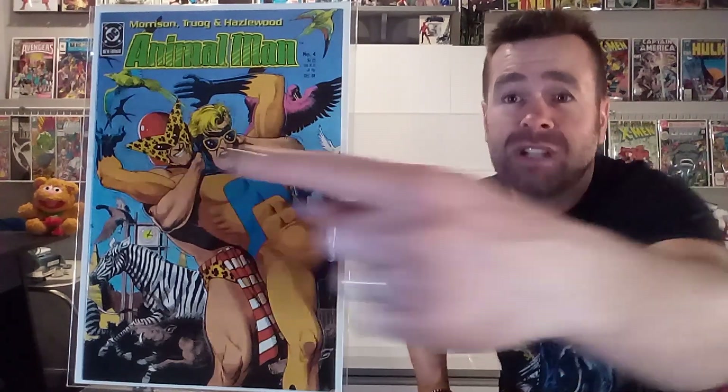Next up, we've got issue number four, and this is that B'wana Beast character who was so weird in his costume — that eyepiece like cheetah print with the red helmet. It just didn't work, but let's see if it works as a cover. I do like the green in the trade dress, and the pink flamingo, and all the animals, the zebra. It is a dynamic image, with Animal Man getting in a full Nelson there. This one's getting a B from me. It's a fun one.